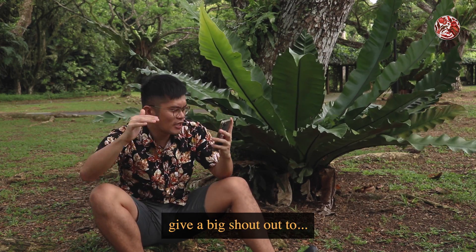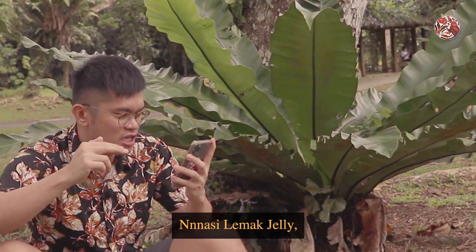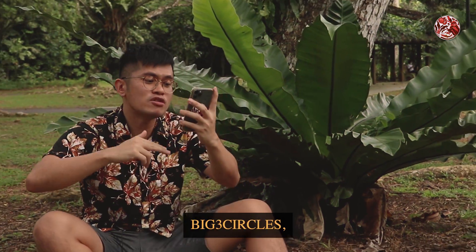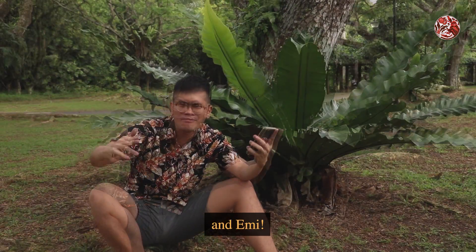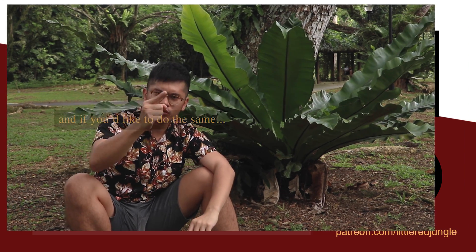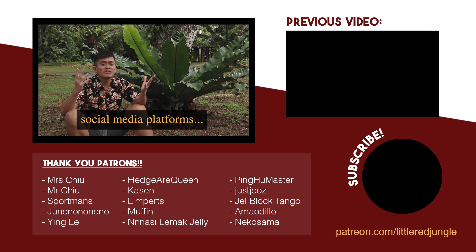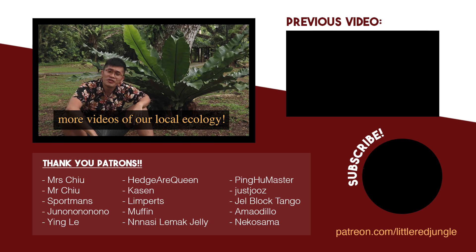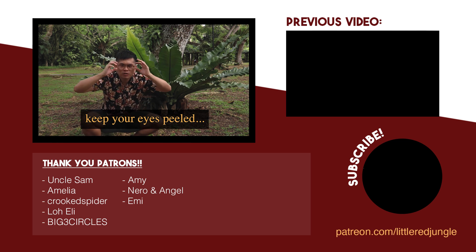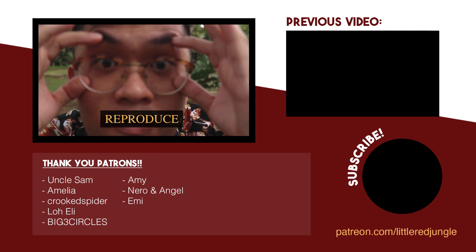Before we go, I want to give a big shout out to all our supporters — thank you for supporting this channel directly. If you would like to do the same, you can find the link to my Patreon down in the description below. Also follow me on my other social media platforms and subscribe to watch more videos of our local ecology. Thanks again for watching, and remember: keep your eyes peeled because all plants reproduce by spores.